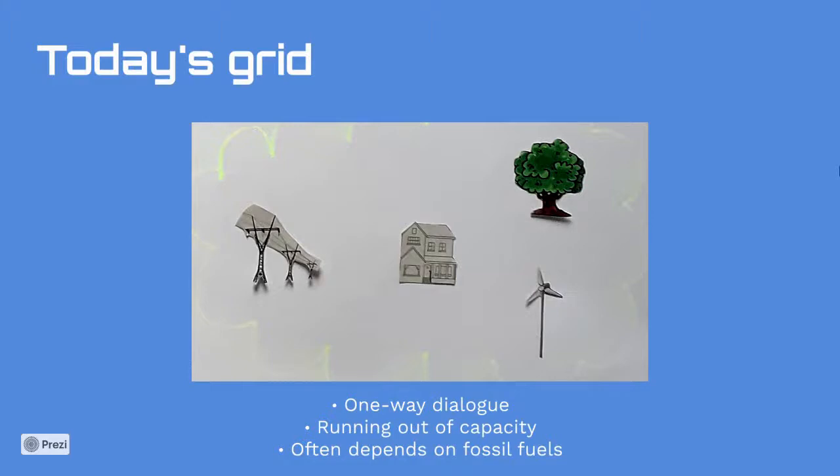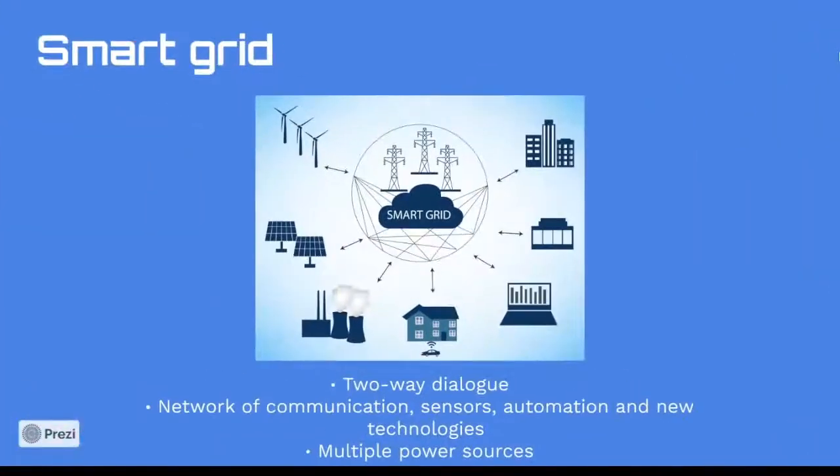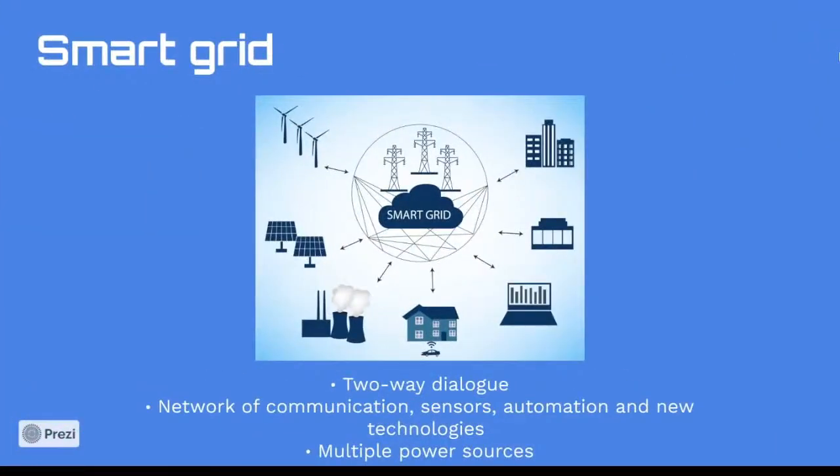To address these problems, in the past we simply built new power plants, but now we can work towards sustainability and reduce our dependence on fossil fuels by using a smarter grid. The smart grid introduces a two-way dialogue where electricity and information can be exchanged between the utility and its customers. It's a developing network of communications, controls, computers, automation, and new technologies and tools working together to make the grid more efficient, more reliable, more secure, and greener.